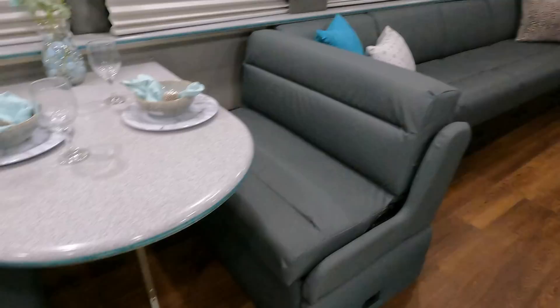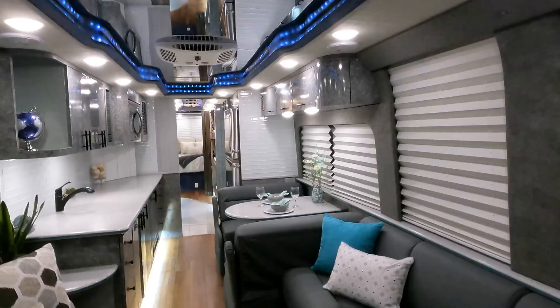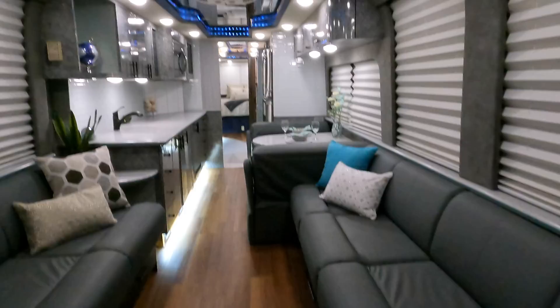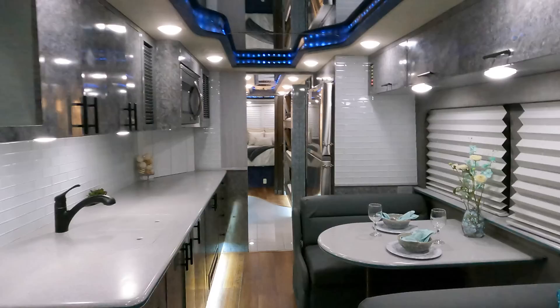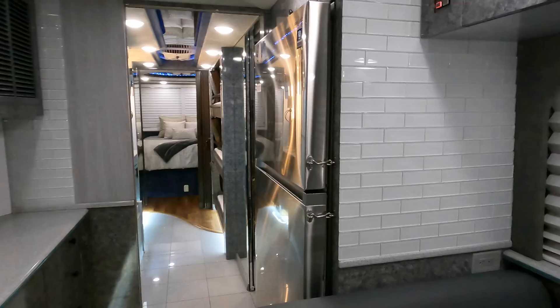So you pop that out and those jackknife couches flip out — they'd probably touch each other — so a massive amount of sleeping space. Seven-foot-long jackknife couches here, another seven-footer over there, at least six-plus feet on these couches. So you could get one, two, and then those three bunks makes five — six, seven, eight — this thing is ready to roll to the motocross track with all your buddies, friends, and family, sleeping eight people in this coach. Nice large refrigerator to keep it stocked with all your beverages.